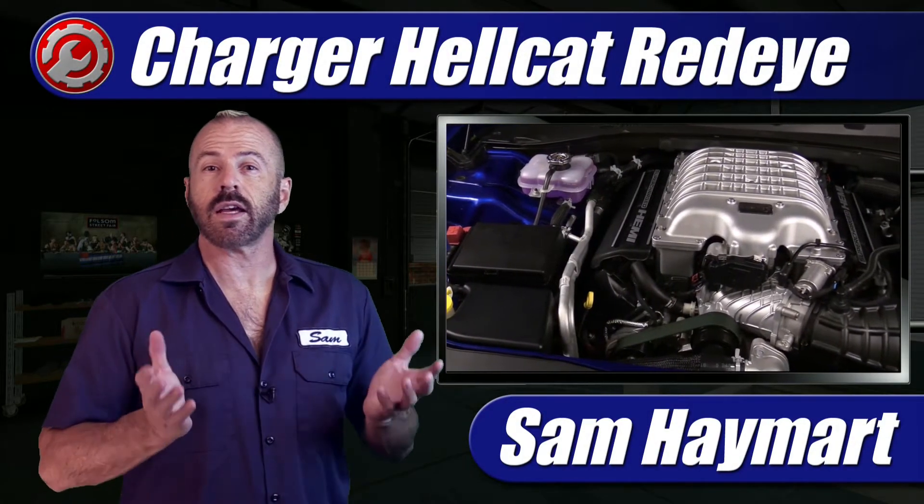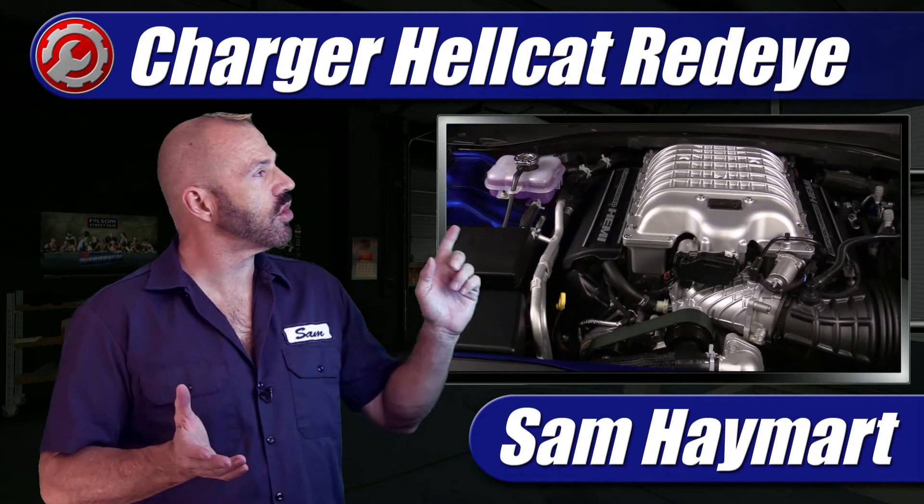Hey, my good friends. Sam Haymart for Test Driven TV. Recently I got the test drive of the 2021 Dodge Charger Hellcat Red Eye.